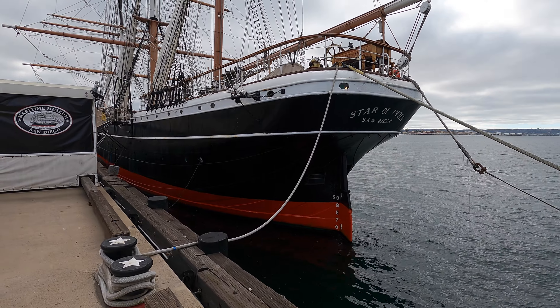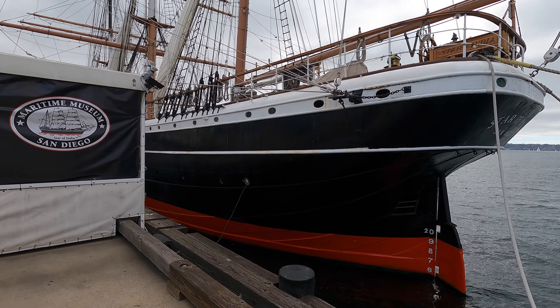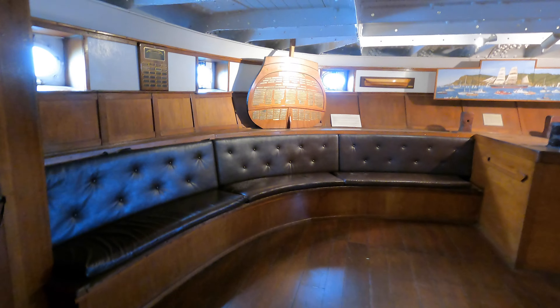The Star of India, built in 1863, is the museum's centerpiece and the world's oldest active sailing ship.